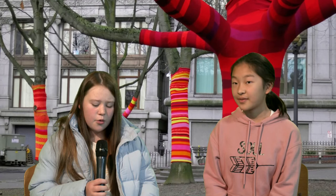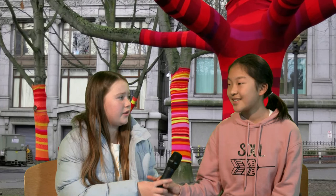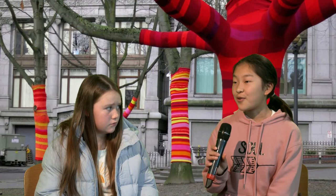Do you see yourself as a criminal? Why or why not? No, because all I'm doing is trying to spread more joy around the world with my knitting. Apart from trees and lampposts, what else would you like to graffiti? Me and my group are planning to knit phone booths and more trash cans. Thanks for your time. Back to the news desk.